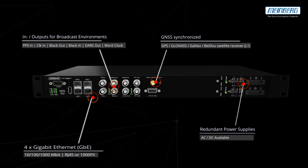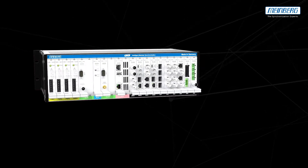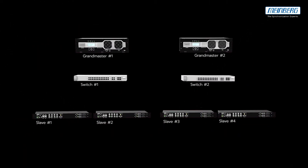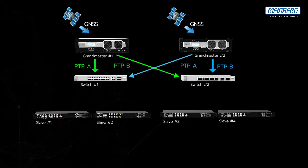To illustrate the advantages of MindWorks Grandmasters, let's have a look at a case study of a redundant network with two PTP Grandmasters, each with their own GNSS. Four slaves can receive the PTP timing — some from both networks, some just from one.